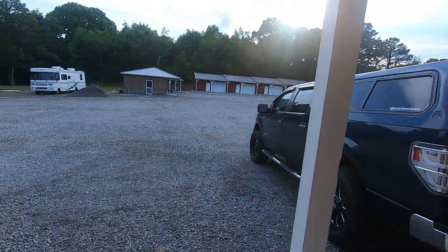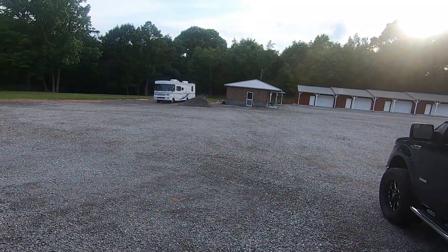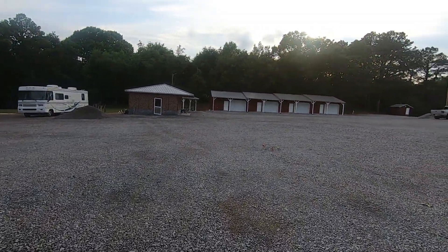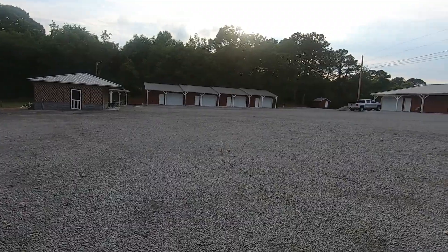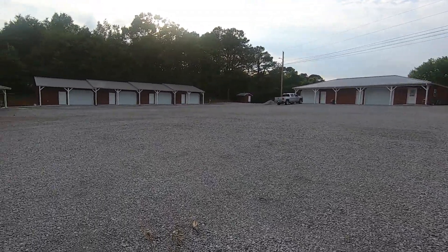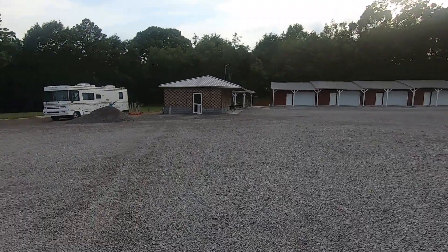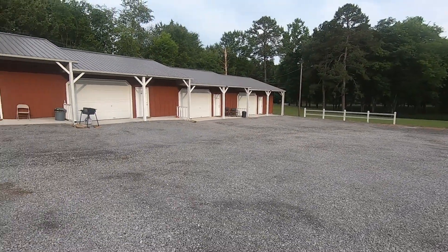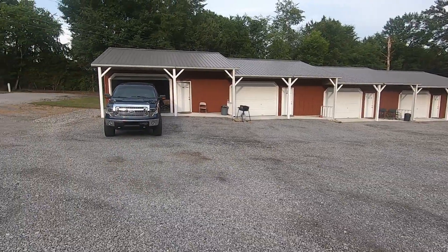I'm going to show you guys the outside. There is a little cooking area right over here. There are a lot of these rooms here, a lot of them. I'm going to sort of spin around so you guys can see behind us here. And right there is where we're staying, right there on the end.